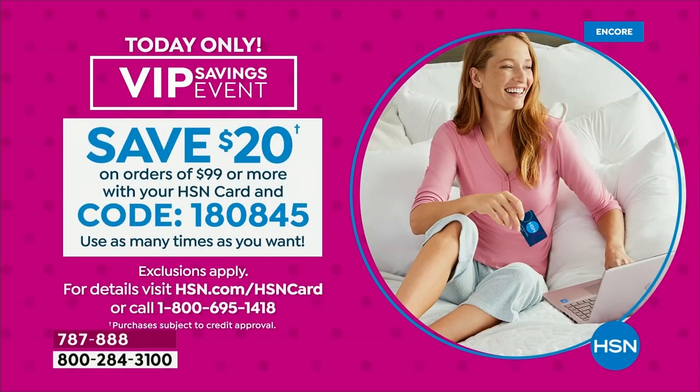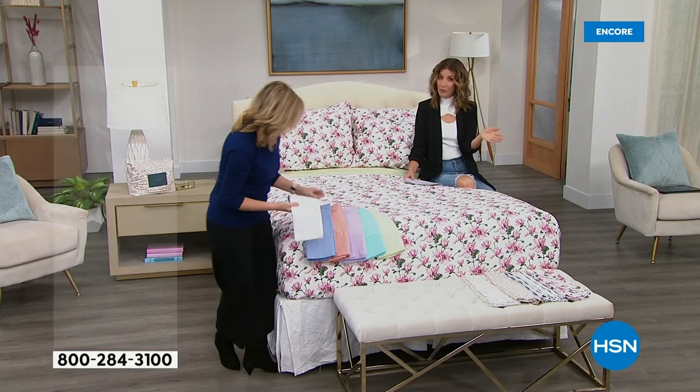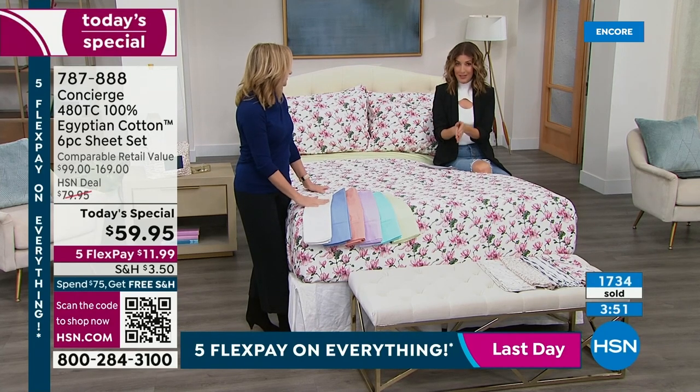Reminder: VIP financing coupon code 1-8-0-8-4-5 saves another $20 off. Two sets of sheets at $120 minus $20 is about $100, then save another $7 on shipping and handling. If you don't have the card, we can get you approved and instantly signed up — your first purchase saves $40 off a single item, meaning you could get these sheets for $20. This is the only Egyptian cotton sheet set of the year — we haven't had one in more than two years. By this morning, not many colors and sizes will be left.